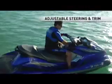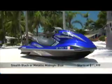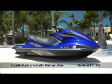Adjustable steering and adjustable trim let you dial in the ride even further to achieve the ultimate fusion of acceleration and agility, delivering the most exhilarating high-performance ride on the water. The FX-SHO is available in stealth black or metallic midnight blue and starts at $11,999.